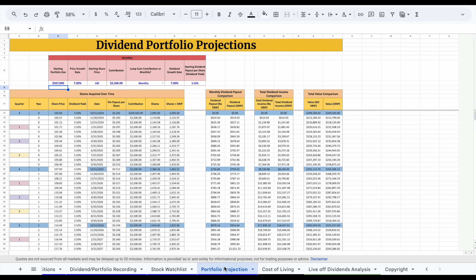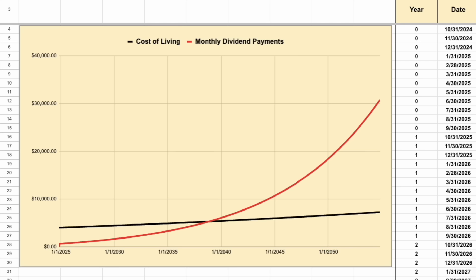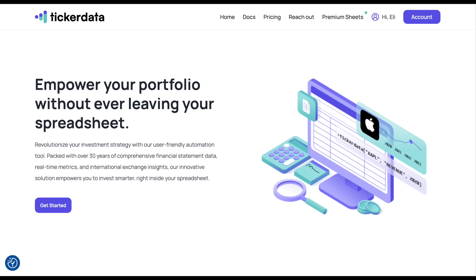I also want to project out what my portfolio will look like in the future so I can see exactly how long it will take me to achieve my long-term goal of one day living off dividend income. If you'd like to download any of the spreadsheets you see in this video and get access to the Ticker Data add-on in Google Sheets that automatically imports stock financials into your spreadsheet, you can head over to tickerdata.com at the link in the description.